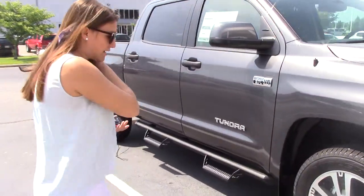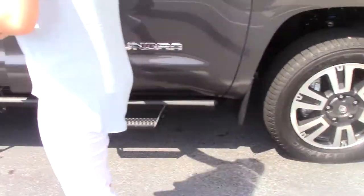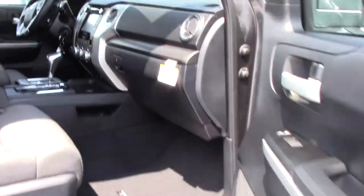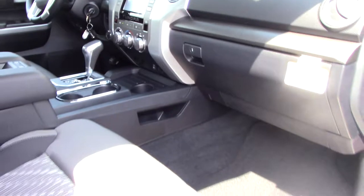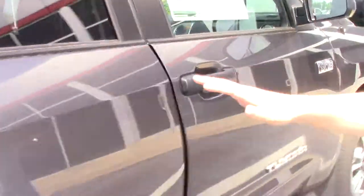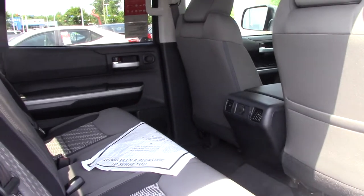We have some very nice wheels here on those Bridgestone tires. Predator steps here for you as well. Those wheels are 18-inch, so very nice and sporty. It does have a graphite color interior, and since it is a Crewmax, it does give you that full door as well as a full-size back seat.